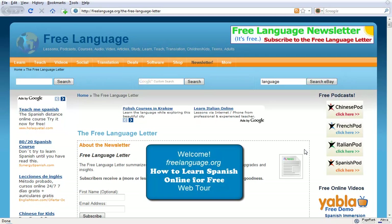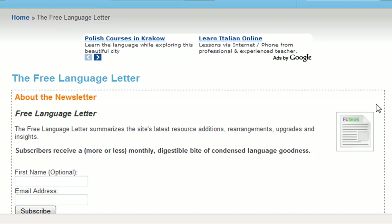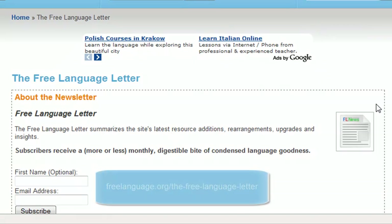Hola y bienvenidos a todos. Welcome to this web tour guide on how to learn Spanish online for free. In this short video we'll be showing you some of the best sites out there. And if you like what you see here and you want to be kept up to date on other free resources for learning Spanish and other languages, feel free to sign up for our free newsletter.